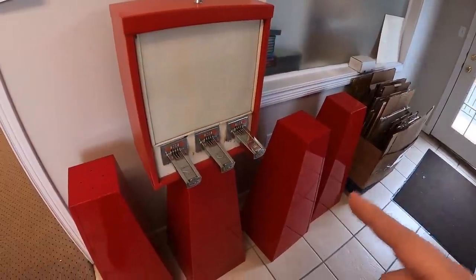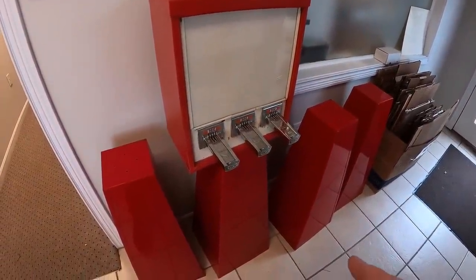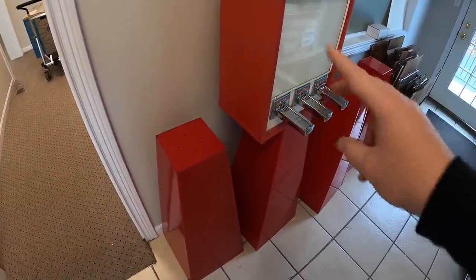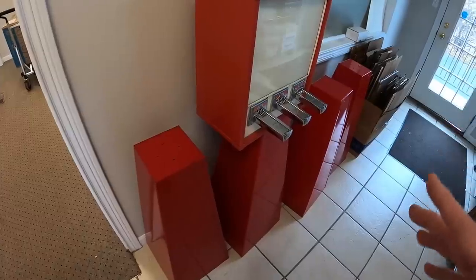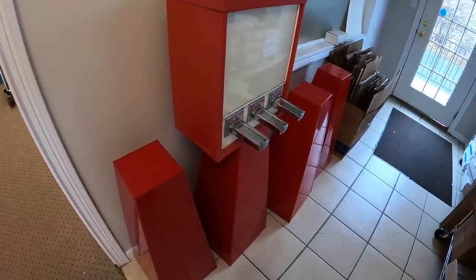I sold this for $120 plus shipping. The buyer paid over $100 to ship it. I'm going to box the base piece and the top piece separately — two different boxes just because of the weight and size. Two different boxes is going to be the way to go, and I'll show you guys how I want to pack this thing.